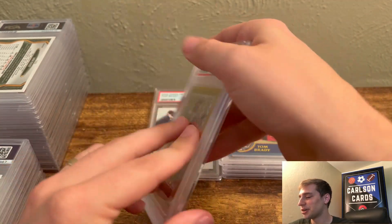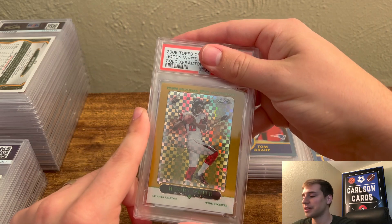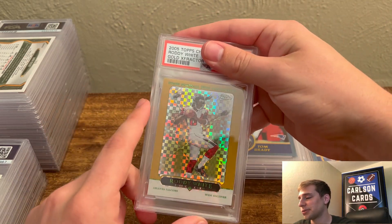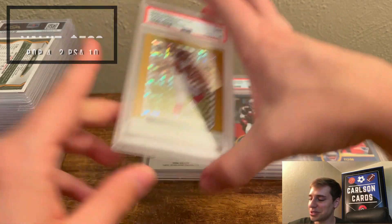Here's a 2005 Topps Chrome — this is the Gold X-Fractor for Roddy White. If you've seen Fantasy Football, you know this guy — he's an absolute beast. His rookie cards are so cheap; I think this was like $20, and we did pull a 9 on this one. Really cool X-Fractor design, just a really cool card.